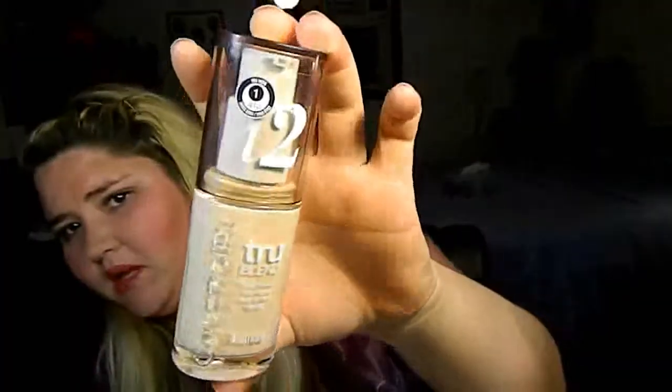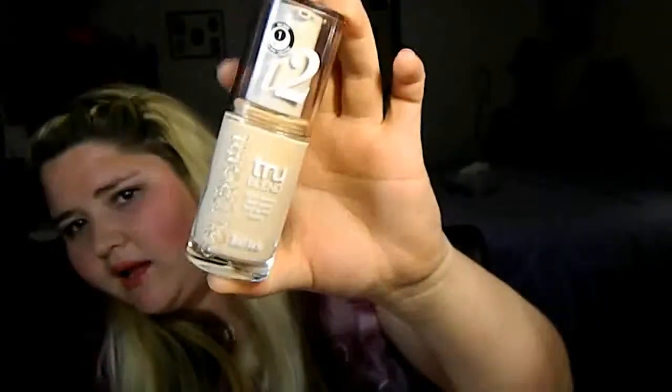The next thing I got was also from CoverGirl — their new True Blend liquid makeup foundation. I'm in Classic Ivory, the I2. I like the fact that it has a pump top — I'm a huge pump top fan. I've been trying different foundations to see which ones look better with my skin tone, so I've been kind of surfing around.